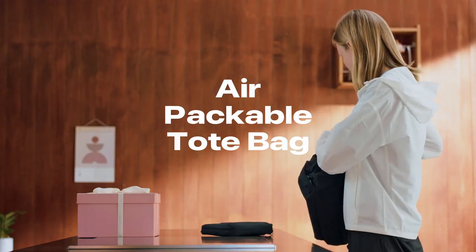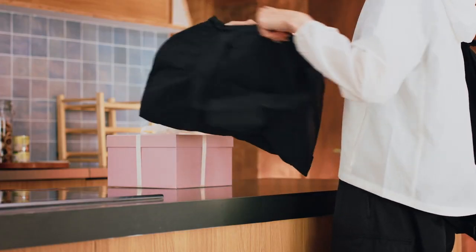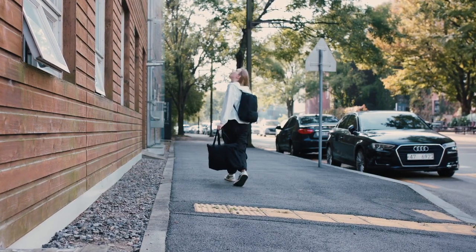The combination of water-resistant materials and double-stitching ensures that our bags are durable enough for any city adventures. We often end up picking up unplanned items when going around the city. For those times, simply unfurl your Conville Air Packable Tote Bag. Its ample space and strong ripstop fabric will be there for your hauling needs.